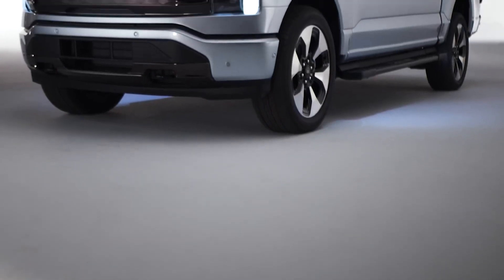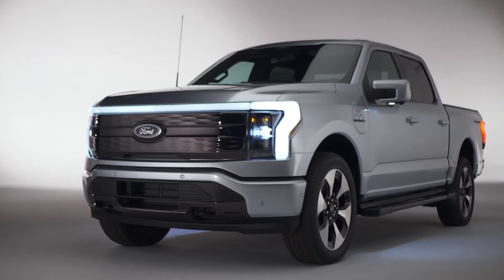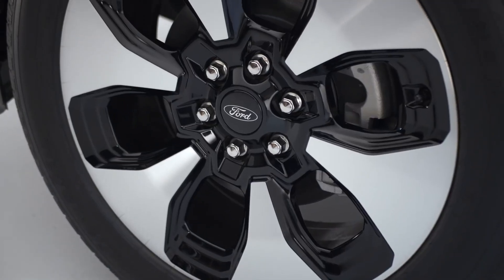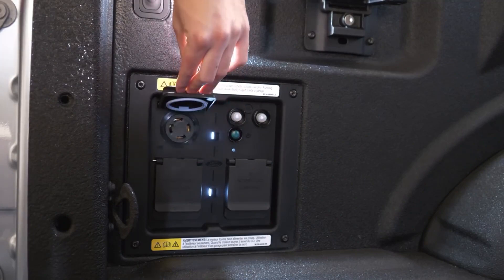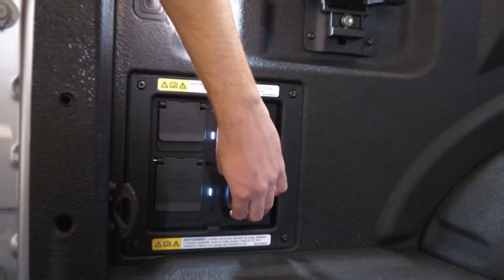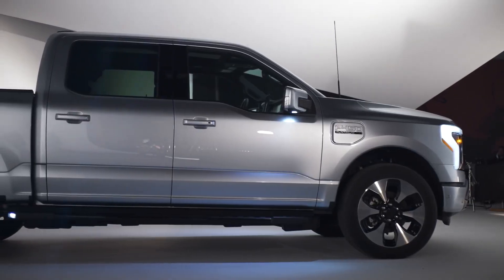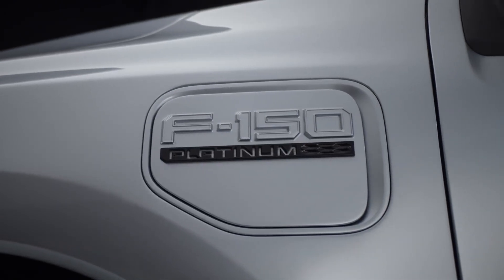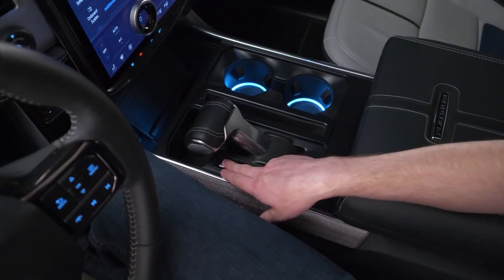Despite the fact that Ford has announced a base Pro model with an appealing starting price, this version does not include as many luxuries. We'd go for the more luxurious and well-appointed XLT trim. The additional cost of the extended range battery pack is a one-time payment of $10,000, but it may be worthwhile if you intend to travel long distances or tow a trailer. To upgrade the XLT model with the larger battery, you will also need to invest in the $9,500 312A High Package.